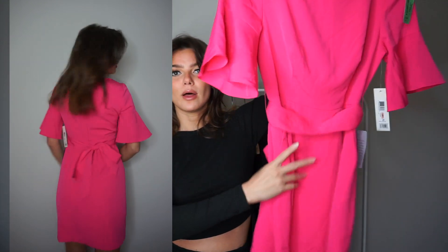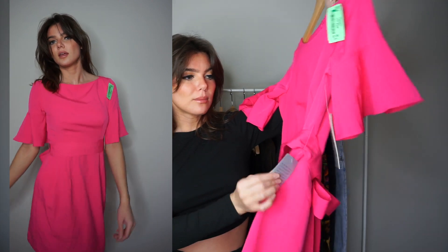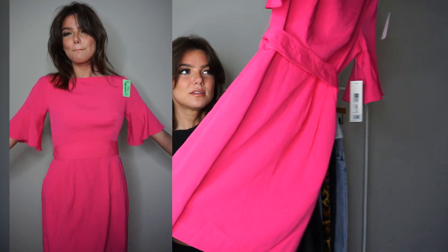It has a removable belt and still has all the tags on it. It's Eliza J from Nordstrom. I don't know why someone wouldn't have just returned it, but I think it's cute — flutter sleeves, I just really liked it. If something's calling to you even though it's not your usual style, maybe try it out. That's the fun of thrifting: you can try things out and that's really how you find your style.